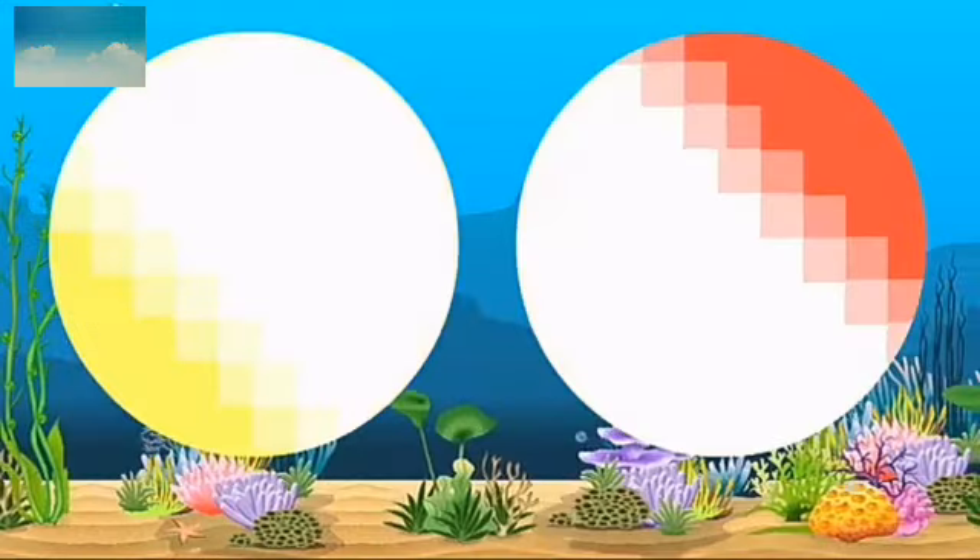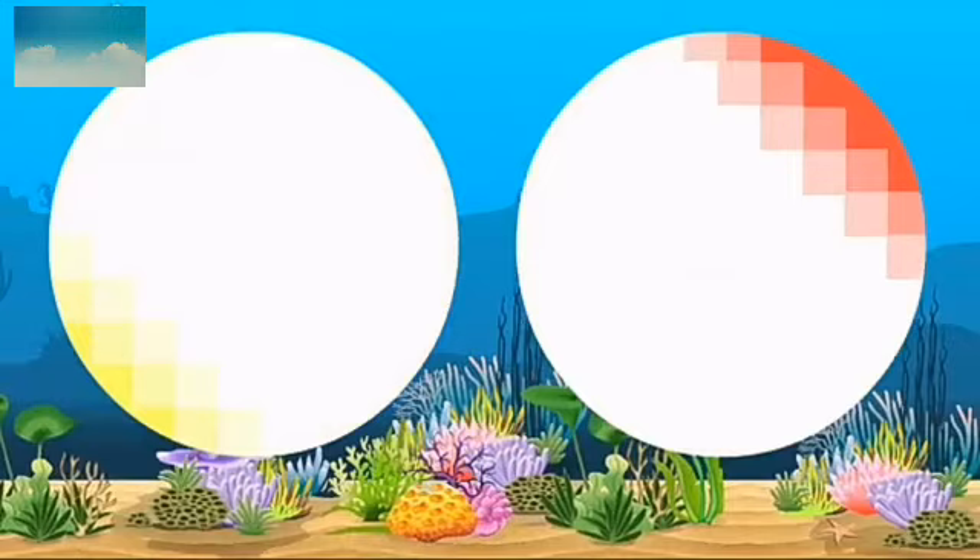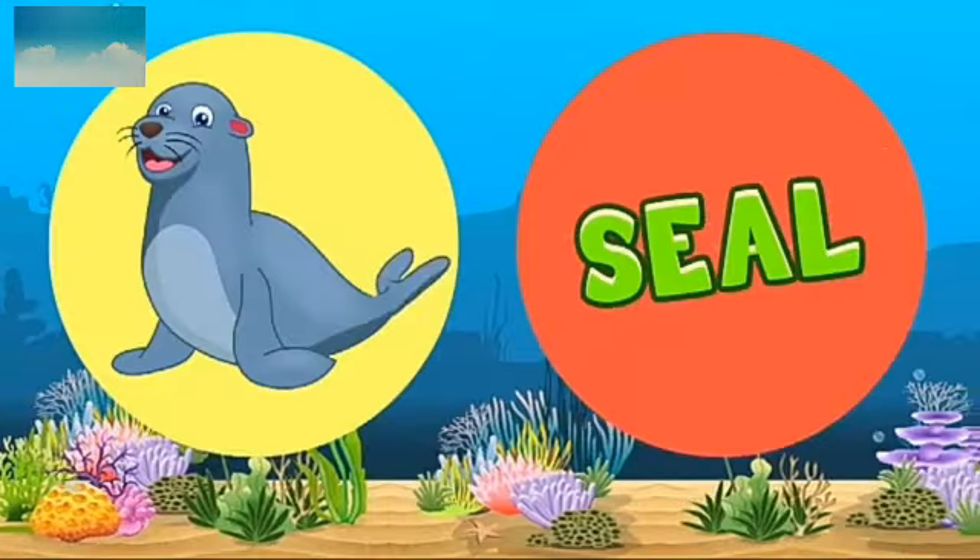Which animal is coming next? Clam. C-L-A-M. Clam. Next — wait for the next. Seal. S-E-A-L. Seal.